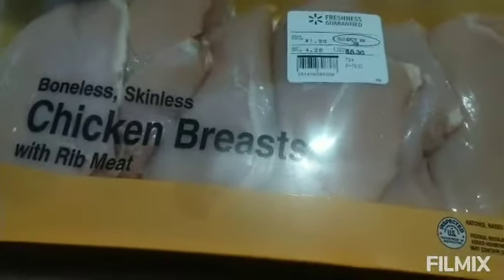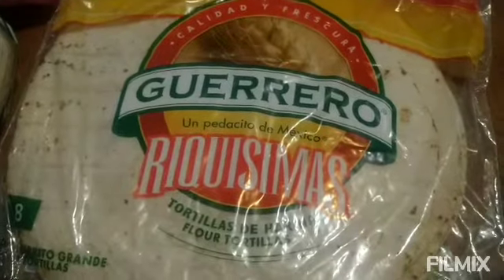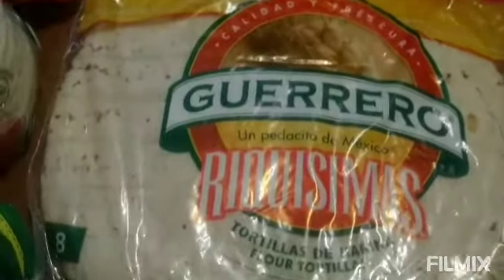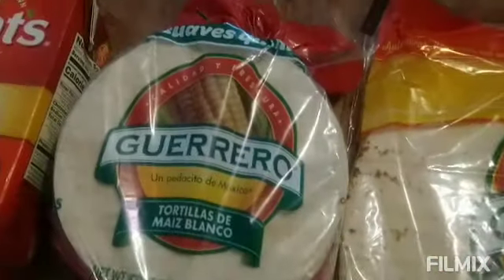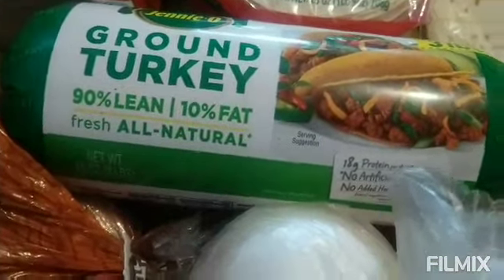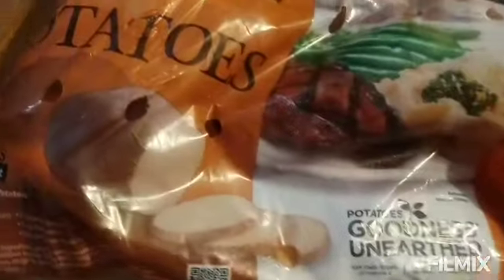And some chicken, and also I got some tortillas, some like wraps, and also I got smaller tortillas, and I got ground turkey, and some onions.